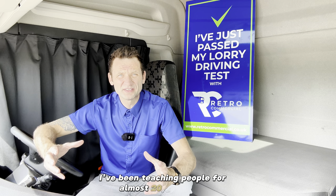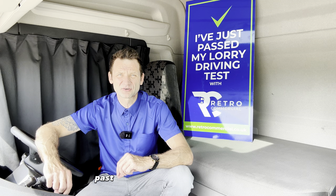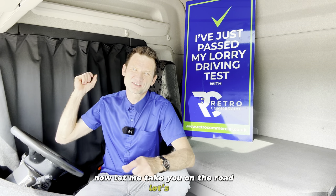I've been teaching people for almost 20 years now and I'm so sure about my techniques and training that I'm offering a pass guarantee. You can find the contact to me in the description of this video. Now let me take you on the road. Let's go!